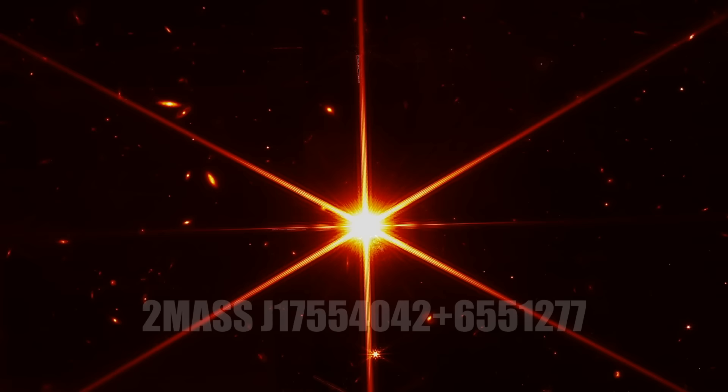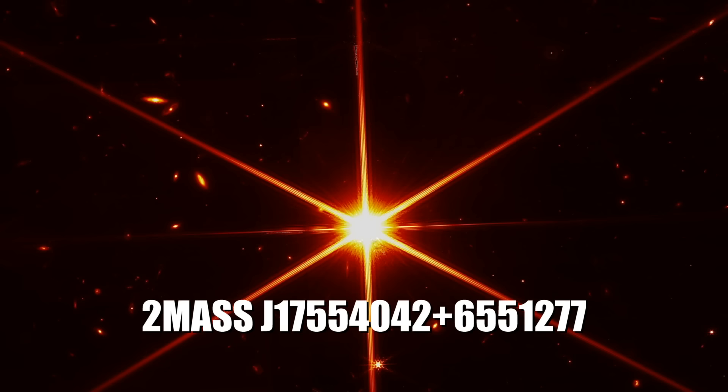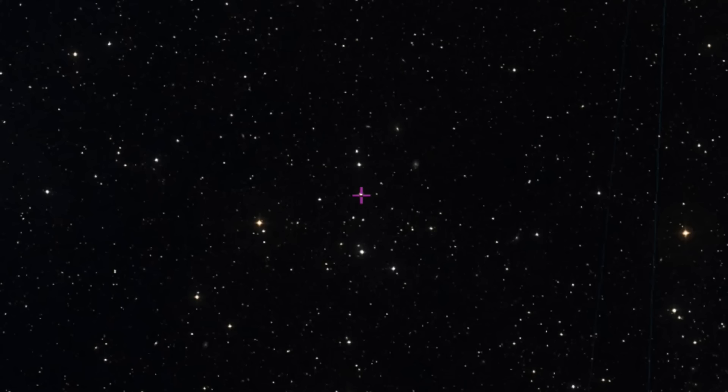Has it got a common name? No, it's got a telephone number - it's 2MASS and then a whole bunch of numbers. It's a sufficiently nondescript star that it doesn't have any kind of name. It's too faint to have a historic name - much fainter than anything you can see with the naked eye. Not a very exciting star.